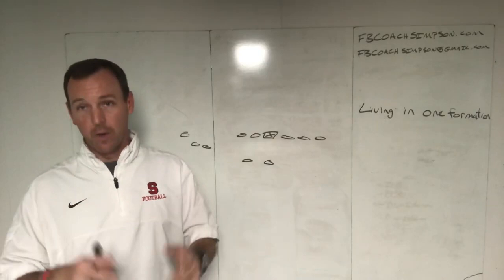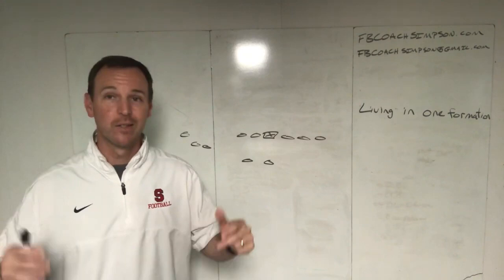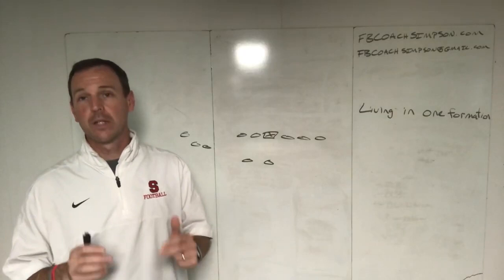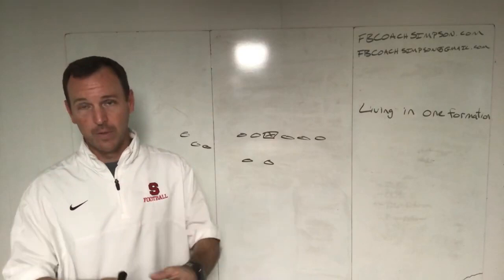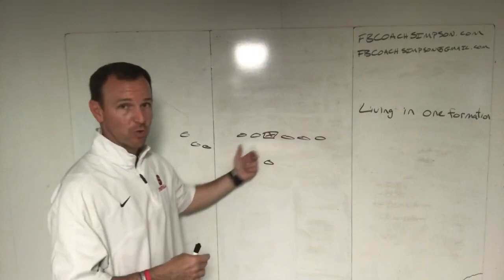Today I want to talk about the advantages of living in one or few formations. Obviously we as coaches want the ability to get into lots of different things to create advantages for our offense. However, I want to challenge you: if you're putting in a formation, you need to be able to run at least 80 to 90 percent of your entire offense from that formation.